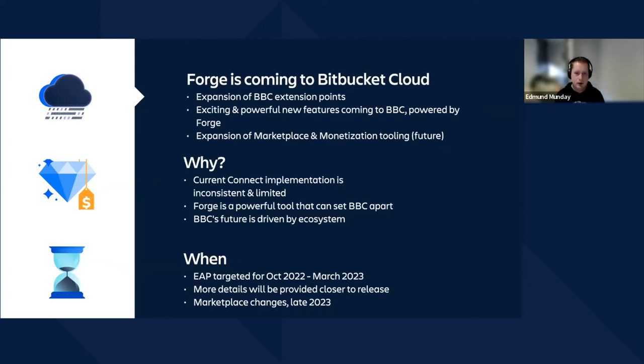Forge is a really powerful tool and we believe it can really create a differentiator between our competitors and Bitbucket Cloud. We see the future of Bitbucket Cloud as being driven by our ecosystem. We do not intend to be an all-in-one solution; we want to have an ecosystem that exists around source control and CI/CD, which is a very natural fit for this kind of ecosystem model. We're targeting an EAP for sometime between October this year and March next year, heavily dependent on some of those new features when we can get them available and out into Bitbucket Cloud to be trialed with Forge. More details will be coming out closer to those dates, and we will be looking for those marketplace changes a bit later — probably later in 2023.